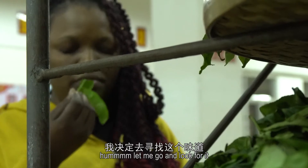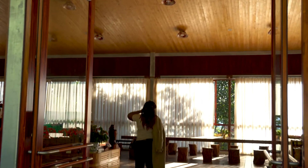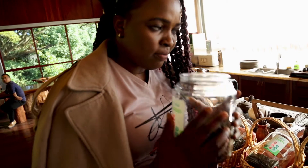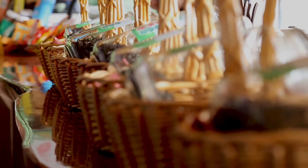Let me go and look for it. You can use the aroma of a tea to know the kind of tea. Mmm! Wow! It smells amazing — really nice.